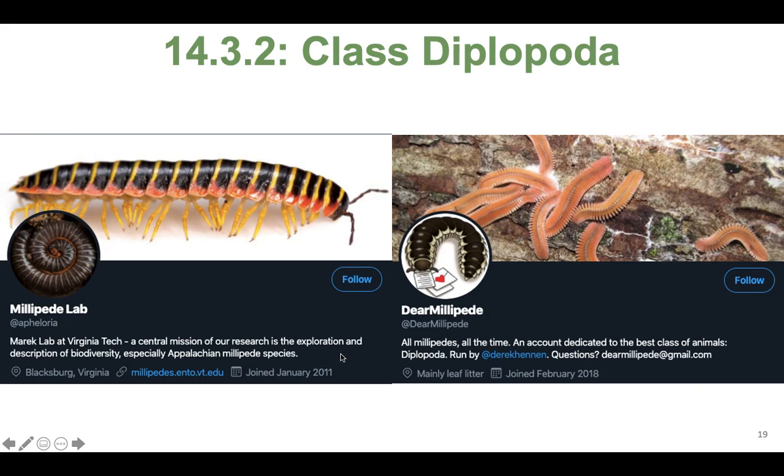And that's it — that's all I've got for this lecture. I hope you enjoyed it. I hope I convinced you that millipedes are cute. We'll keep talking about arthropods next time. Stay tuned. Bye!